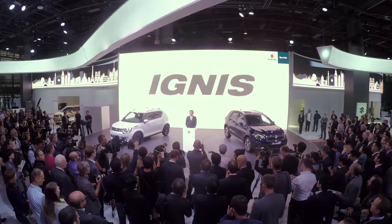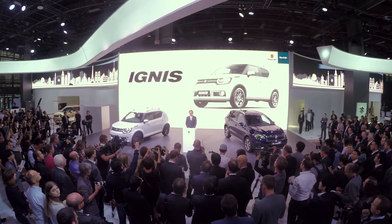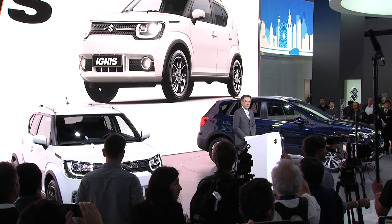Good morning and bonjour. Today, we are proud to announce the new Ignis for Europe. This is a brand new compact crossover designed to bring fresh energy to the growing market for small SUVs.